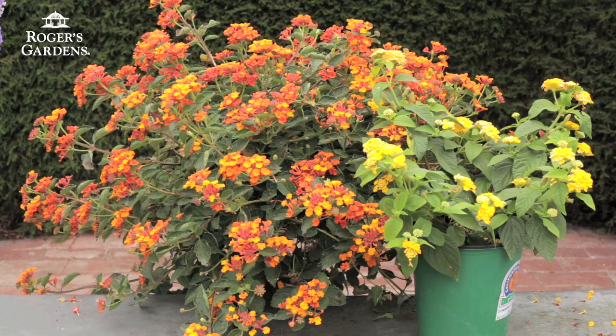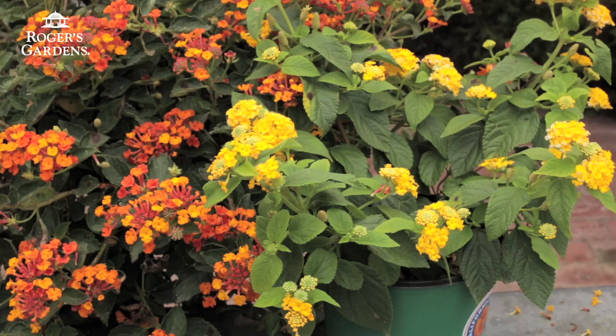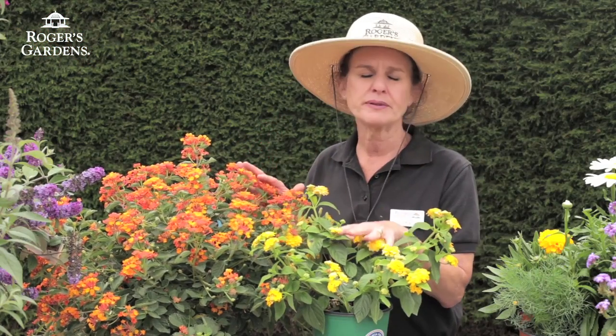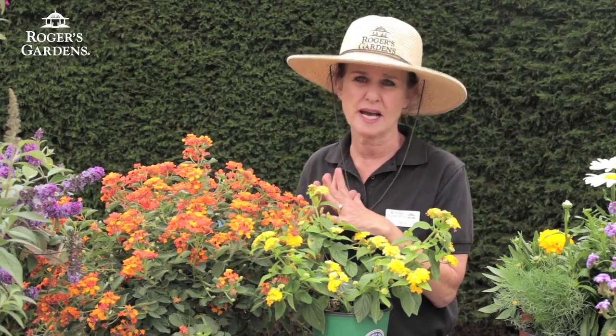The next plant is Lantana. I love Lantana. You can get it in a nice tall variety, also in all different kinds of colors. It even comes in pinks, burgundies, whites, yellows, and oranges. This is just a great plant to introduce to the garden that will attract a lot of different types of butterflies.